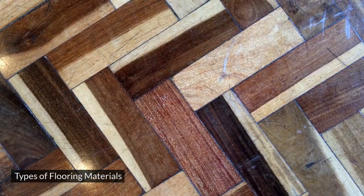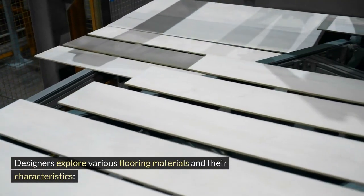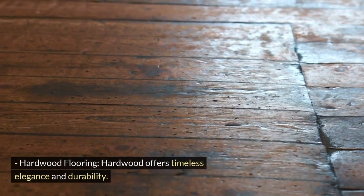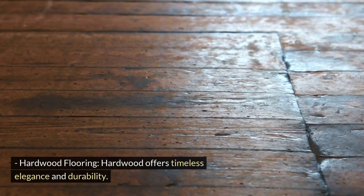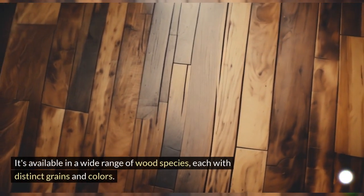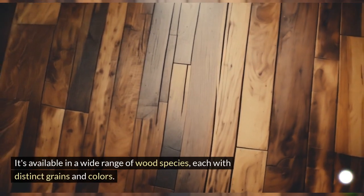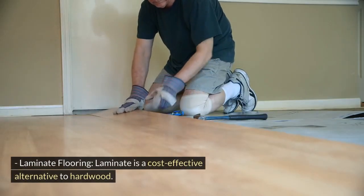Designers explore various flooring materials and their characteristics. Hardwood flooring offers timeless elegance and durability. It's available in a wide range of wood species, each with distinct grains and colors. Laminate flooring is a cost-effective alternative to hardwood.